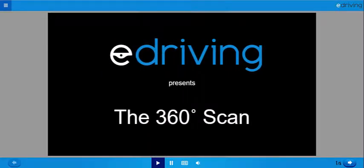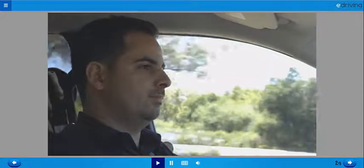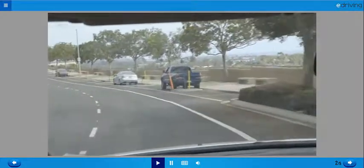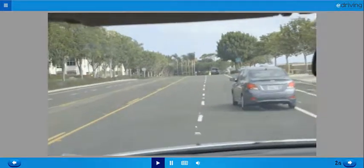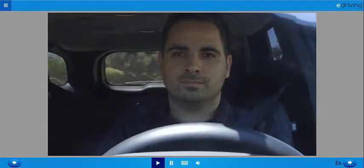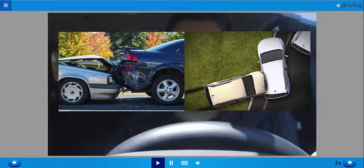Let's go over the importance of the 360-degree scan. The first step to avoiding any crash is to see it coming — to keep yourself from being blindsided. Remember to monitor everything that's happening around your vehicle whenever you're on the road. If you're only looking ahead, you're not going to see enough. After all, if you get hit by another driver, there is a greater than 95% chance that they'll be coming from behind you or from your side.